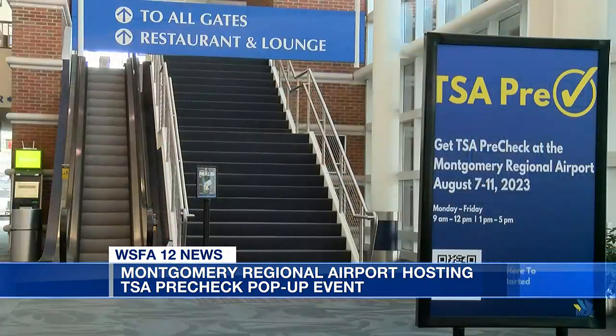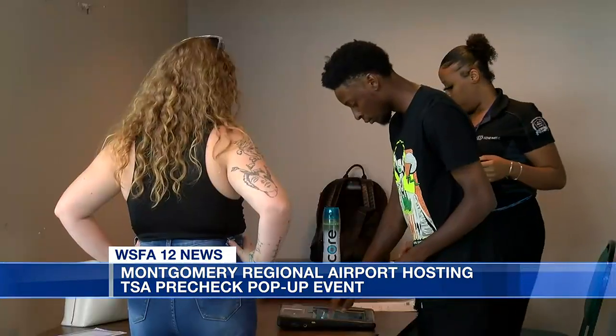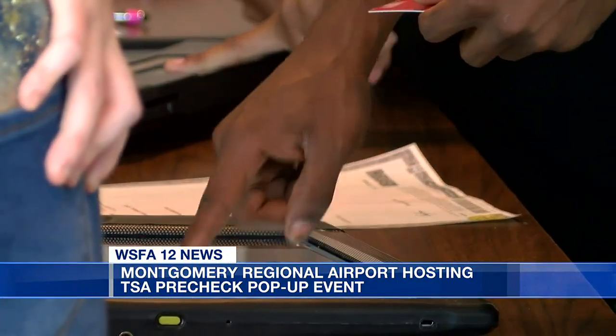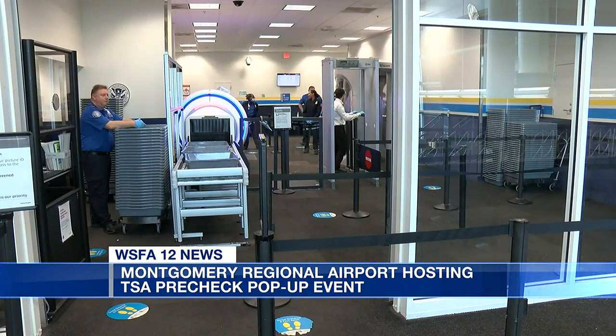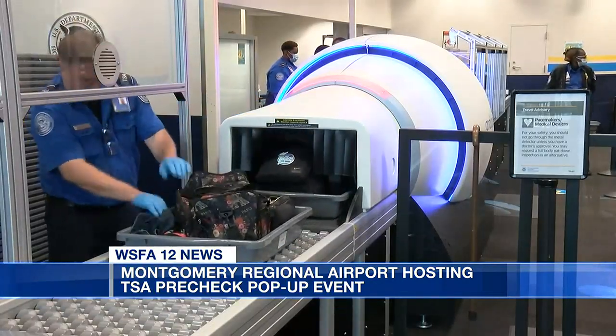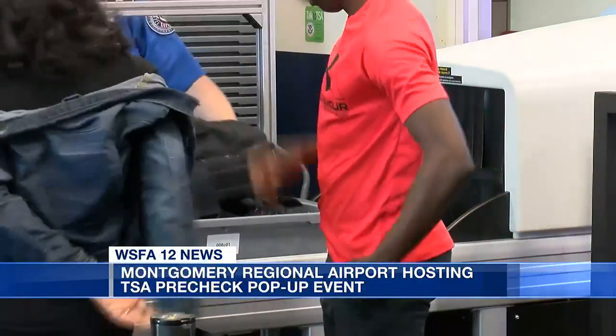Okay, so this is a pre-check enrollment — you're calling it a pop-up. It is a pop-up because traditionally this is offered at ports like Atlanta and Birmingham. So basically, if you want to go to flymgm.com, there's a section that says Summer Deals, and you click on that to go ahead and do your pre-enrollment and registration.